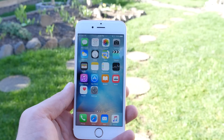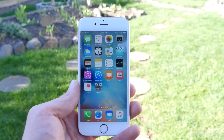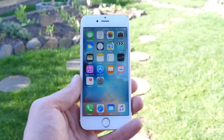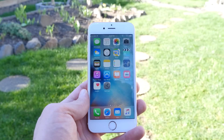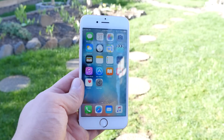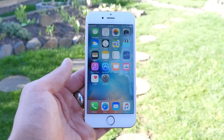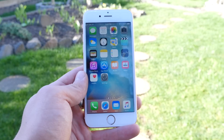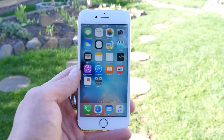What's up guys, Everything Apple Pro here. iOS 9.3.1 has been released today — this is an update we've been expecting due to the huge amount of issues in iOS 9.3. I wanted to fill you in on all the information about iOS 9.3.1: what's changed, what's new, how's the performance, and a jailbreak update for everyone waiting on that.